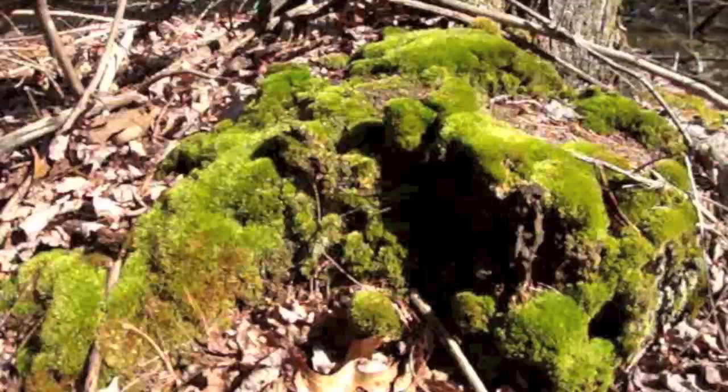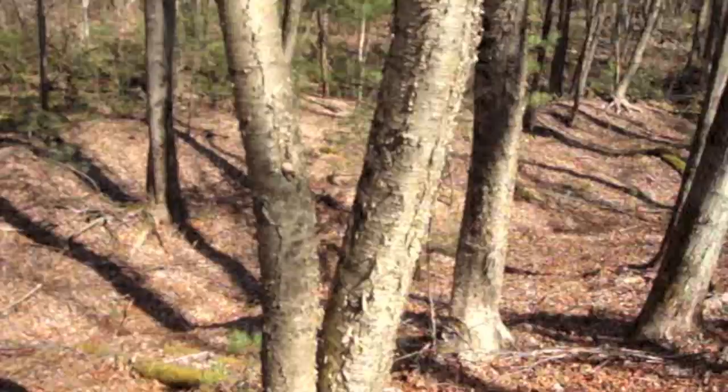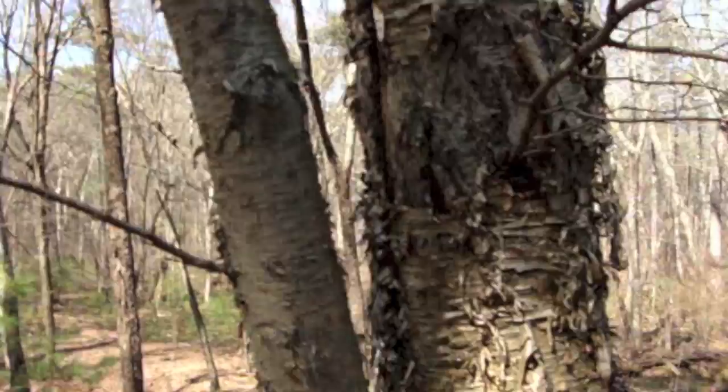Good ol' yellow birch. Beautiful golden bark — or I guess you could say it's tan. Yellow birch: tan, but very shiny. Papery exfoliation.